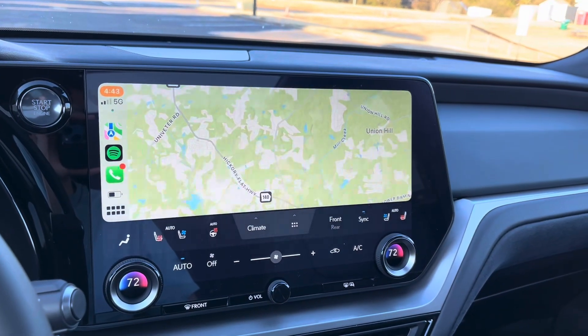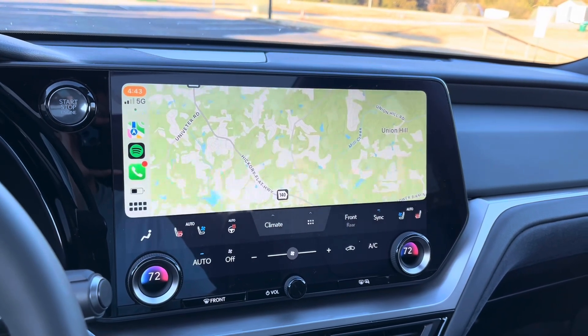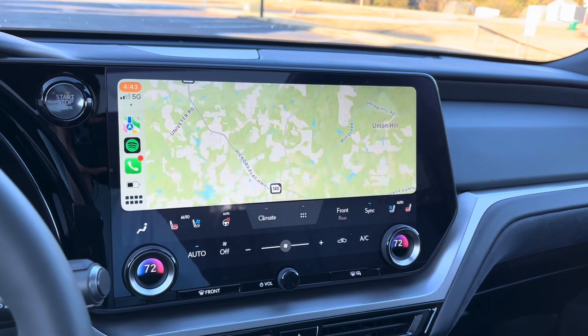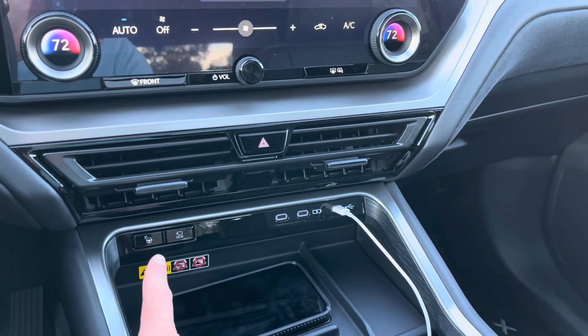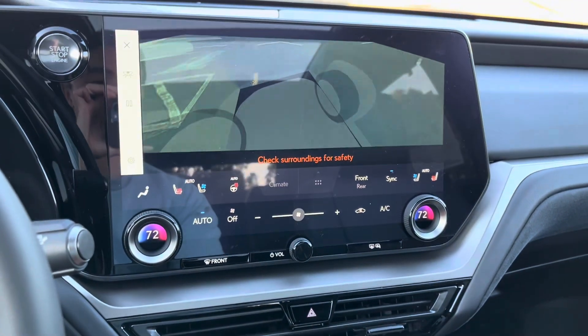The 14-inch Lexus interface is very similar to the system in all the other new Lexuses. It's really easy to use, and it integrates wirelessly with Apple CarPlay and Android Auto. Down below that you've got three USB-C ports, a button for advanced park self-parking, the panoramic view monitor 360-degree camera. If I put it in drive, I've got a great bird's-eye view, as well as reverse — super nice to have.